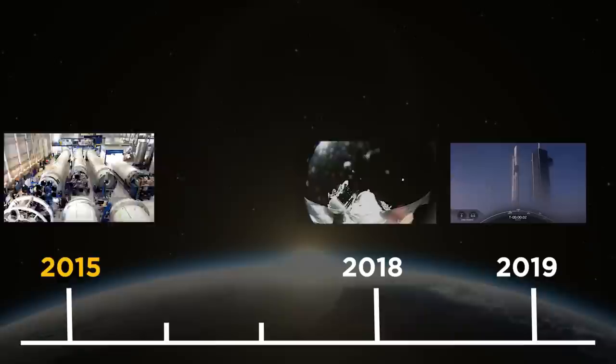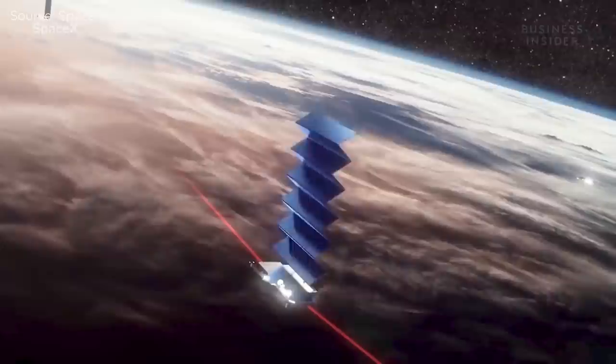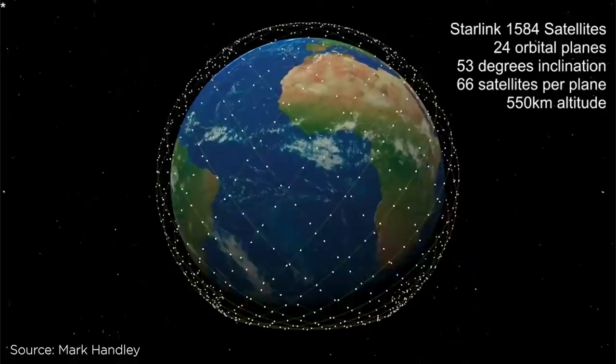For a quick history, product development started in 2015. Two test flight satellites were launched in February of 2018, then in May of 2019, Starlink deployed 60 operational satellites and has continued to launch up to 60 satellites at a time since then. And as of February of this year, a total of about 1,000 satellites have been launched. By late 2021 or 2022, SpaceX's goal is to deploy 1,440 satellites to provide near-global coverage.